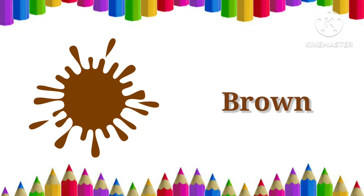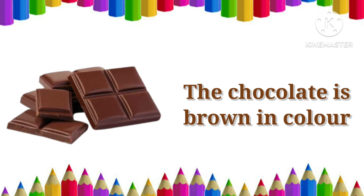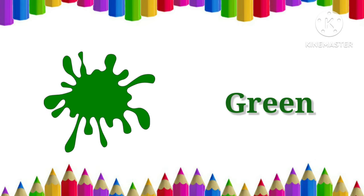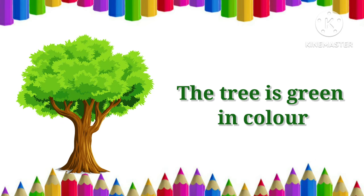Brown. The chocolate is brown in color. Green. The tree is green in color.